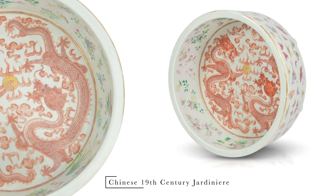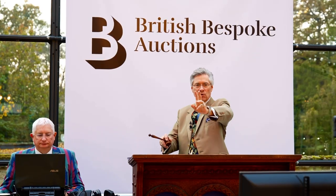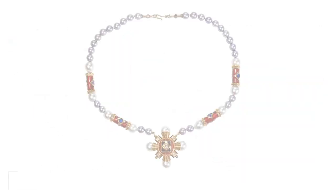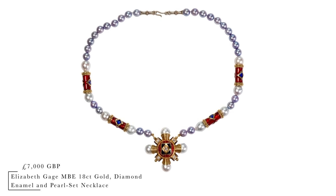Chinese 19th Century Dragon Jardinaire — an absolutely superb piece — at £2,500, selling at £2,000. £2,800, sold to Ireland. It's an absolutely superb Elizabeth Gage MBE 18-carat yellow gold, diamond, enamel, pearl necklace.